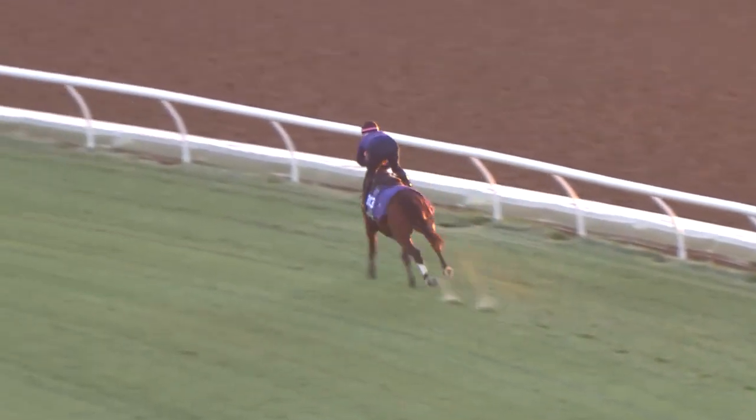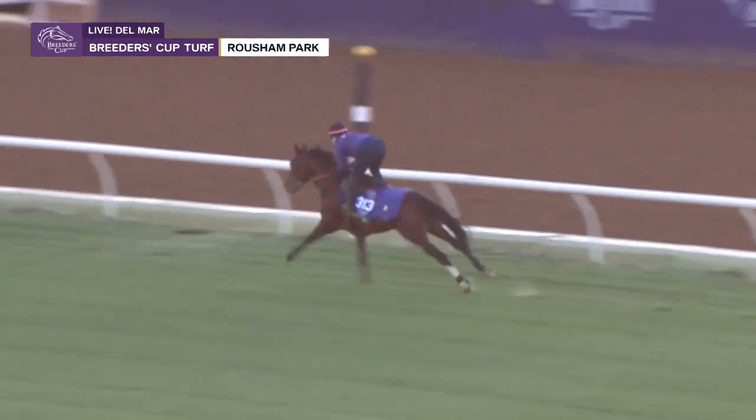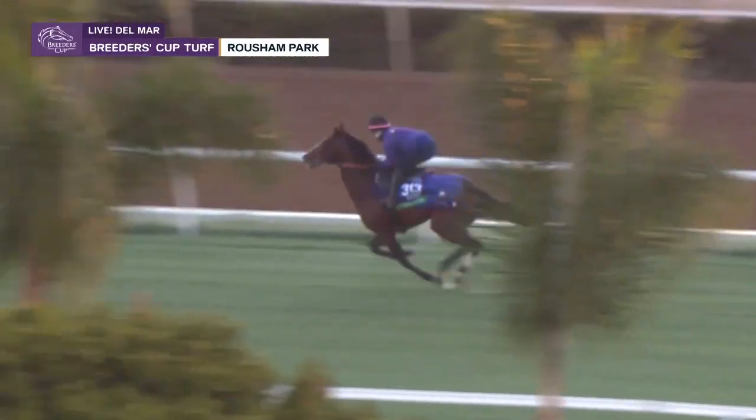Not heard a Jeff Mullins interview before? He is as straightforward and as clear as any trainer you'll ever talk to. No question, just a straight shooter. He'll tell you — if the horse has no shot, he'll tell you straight up.